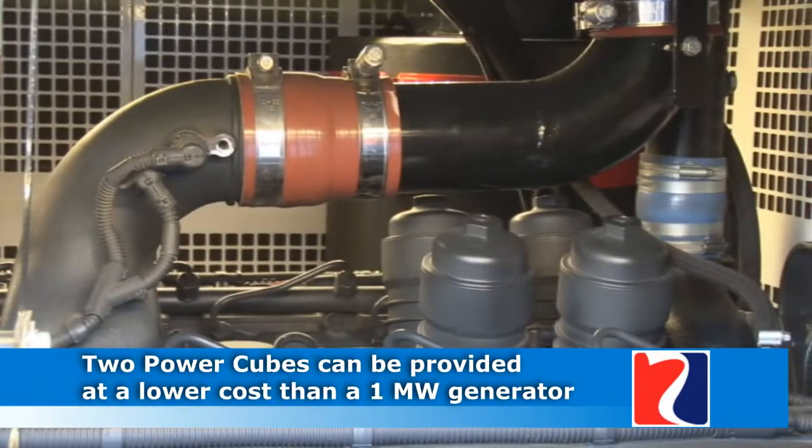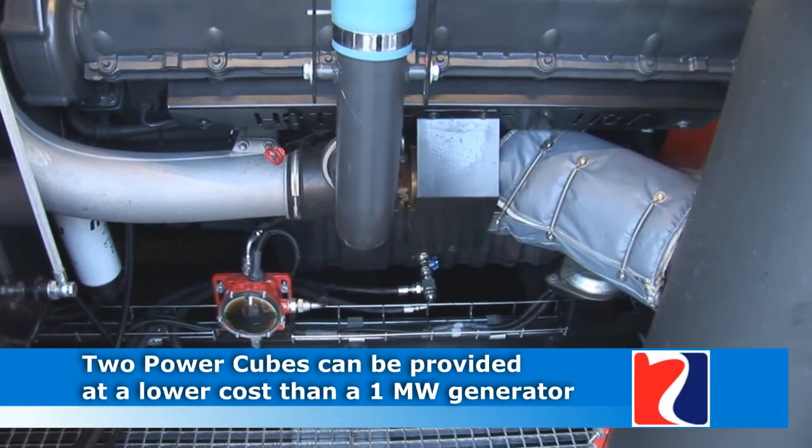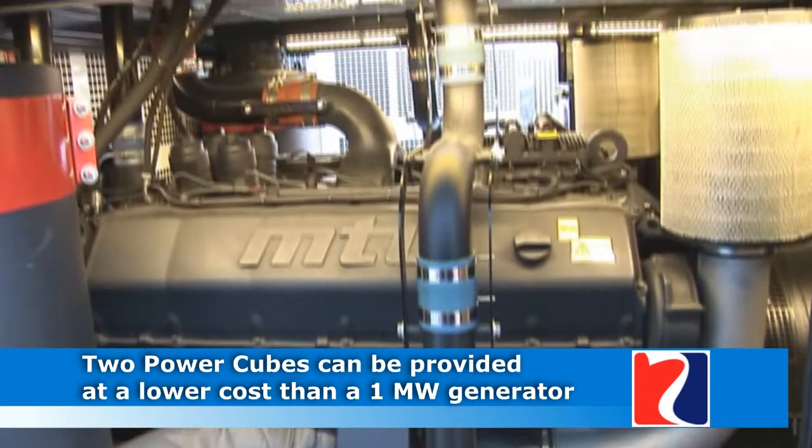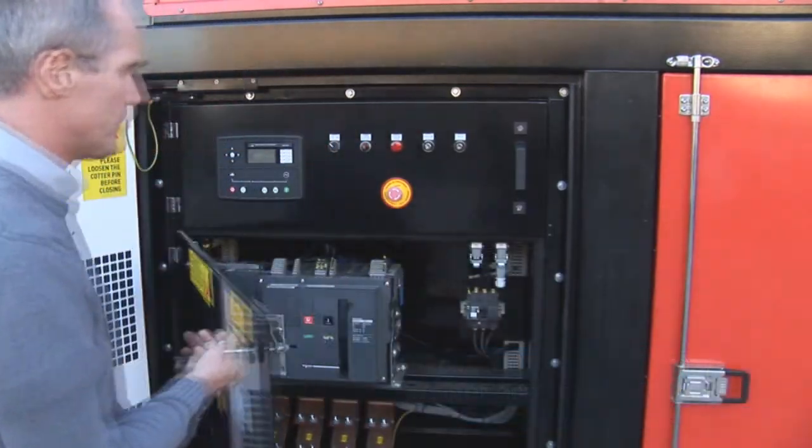Two of the Power Cubes can be provided at a lower cost than a one megawatt generator, with the added benefits of lower emissions, fuel saving and less noise.